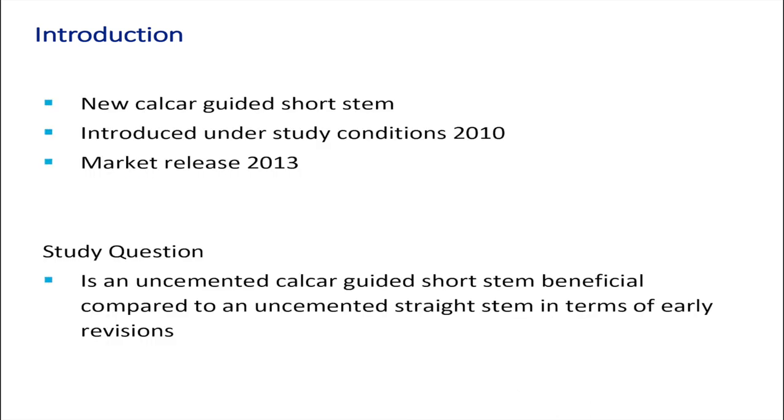We introduced the new calcary guided short stem in 2010 under study conditions, then released the implant to the market in 2013. Our study question: is a non-cemented calcary guided short stem beneficial compared to a non-cemented straight stem in terms of early revisions?